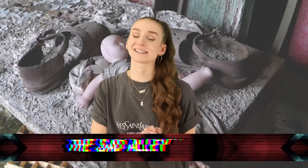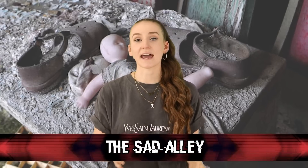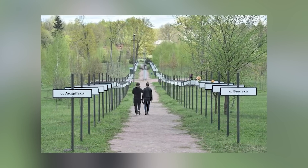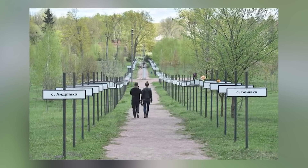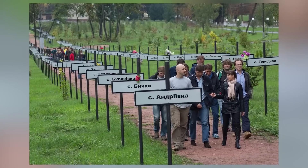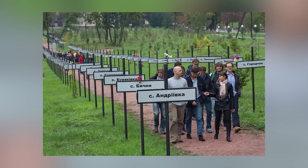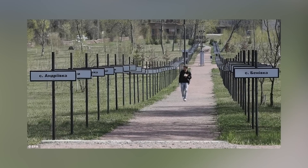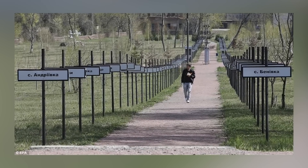At number 2 today, we have the Sad Alley. The Sad Alley, or the Alley of Memory, is an alley in Ukraine created in memory of the villages and residents who had to flee from their homes during the disaster. Basically, it's a walkway with signs lining the sides. These signs are names of cities and villages that had to evacuate and leave everything behind. It's a way to ensure we never forget the impact that this disaster had. It's really sad.